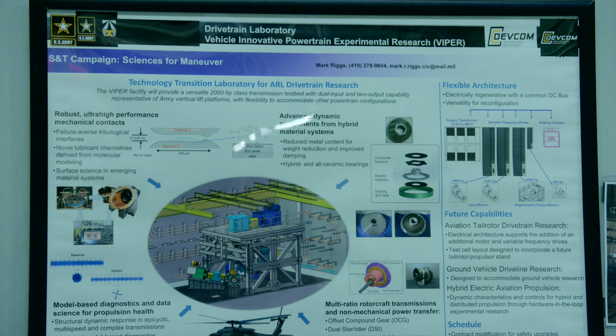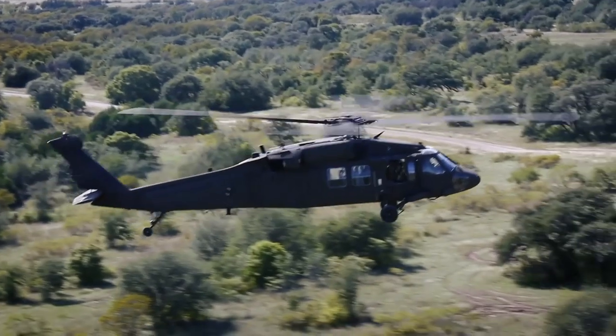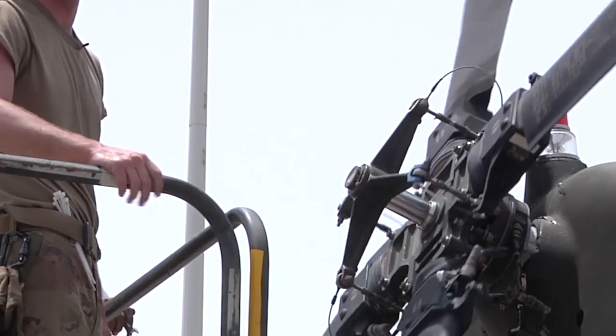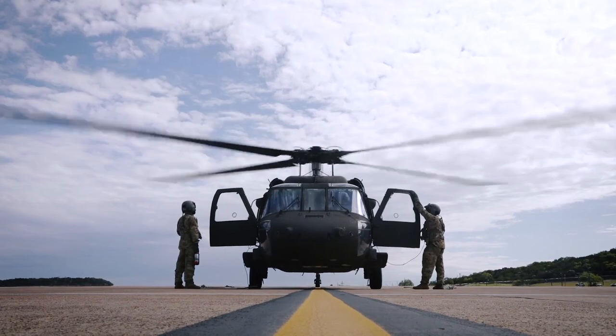The drivetrain is the heart and soul of the helicopter. It's where the power is delivered from the engines to the actual rotors and the other control surfaces and effectors that allow the aircraft to fly.